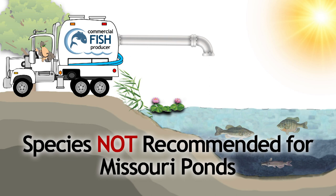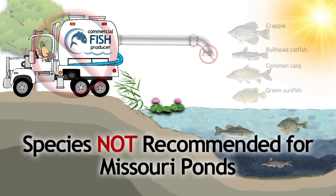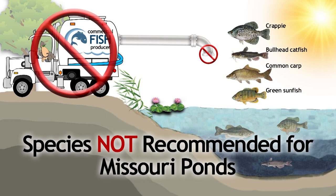There are many species that are available to landowners but may cause management problems. Some species should be avoided when stocking. This includes crappie, bullheads, common carp, and green sunfish.